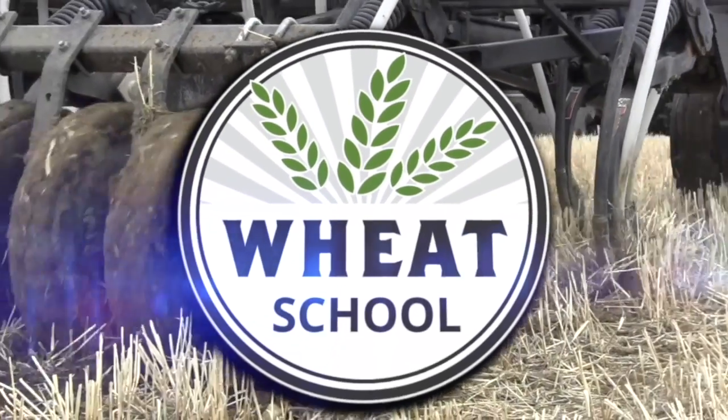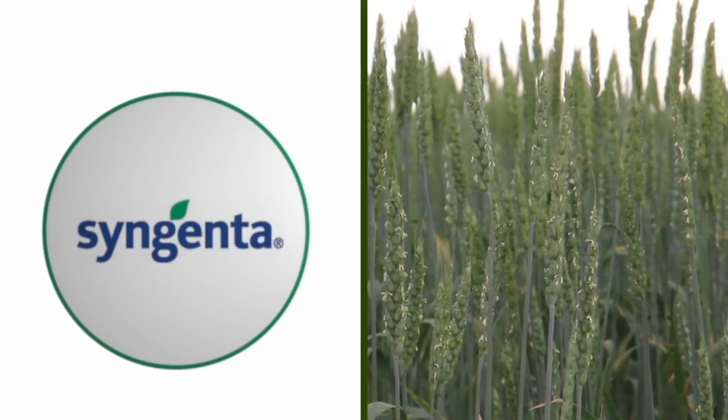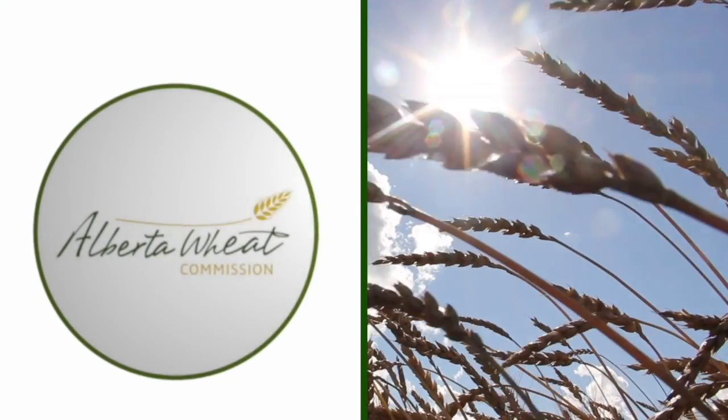The Wheat School on RealAgriculture.com is brought to you by CNMC, Syngenta Canada, and the Alberta Wheat Commission. Peter Johnson at WheatBeat, RealAgriculture.com, and we're going to talk about growth regulators, big wheat, and wheat staging, because wheat is worth seven bucks a bushel and we've got to chase as many bushels as we can. So let's start at the beginning with the small wheat.